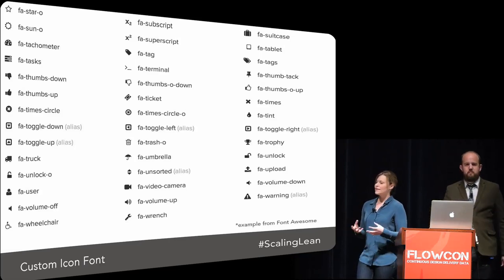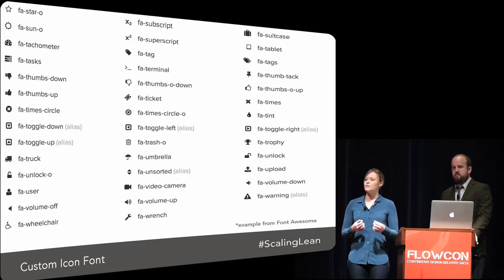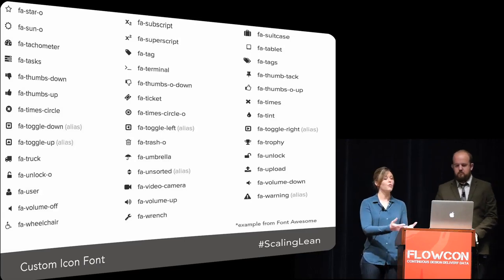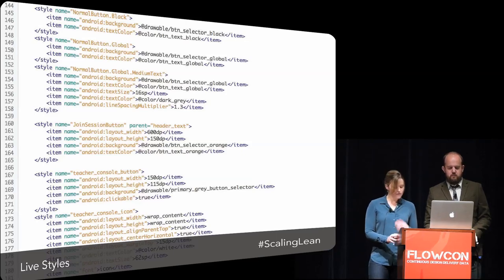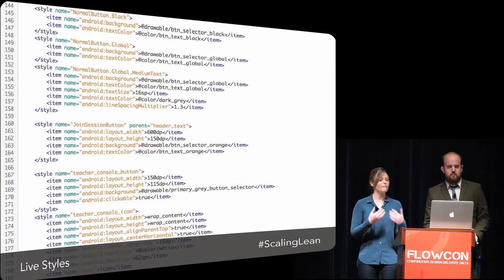Finally we pulled that together into a style gem - creating a library where we could use those styles across products. We actually started having two products instead of one, and we wanted to share that visual design across both and make it easy to stay in sync and make changes. All of these things - making our tools more lean - was an effort to keep making changes really easy, so that we could keep moving at that rapid pace, keep learning, and stay lean.